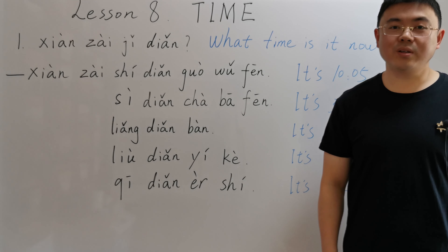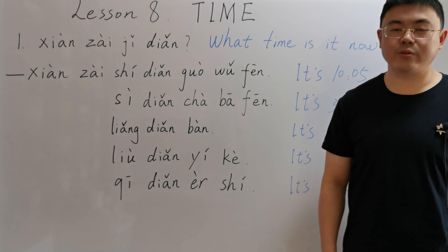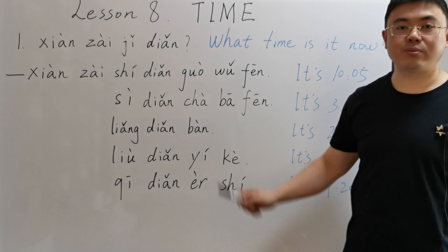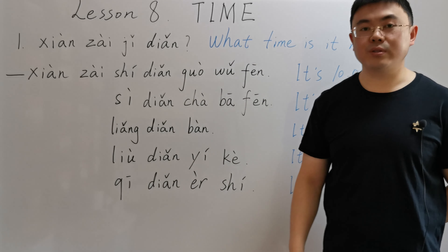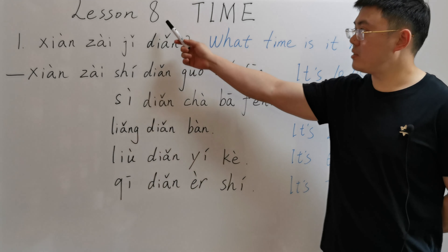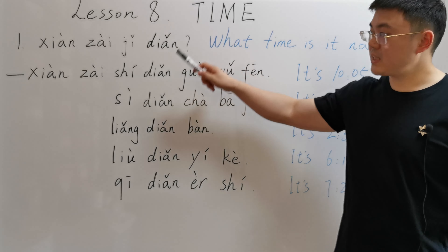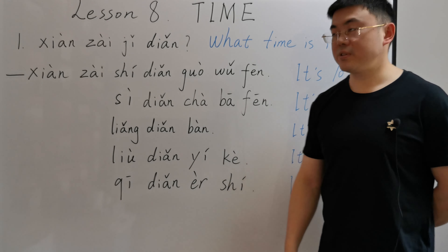你好, I'm Yang Wood. Welcome to our Mandarin Chinese class. In today's lesson, we are going to learn how to express time correctly in Mandarin Chinese. Since we have already learned how to say numbers in Mandarin Chinese from lesson 7, that will make today's lesson much easier. Okay, let's start from the first sentence.